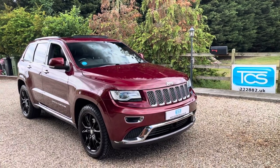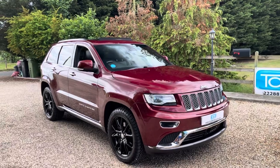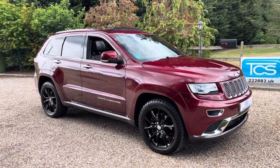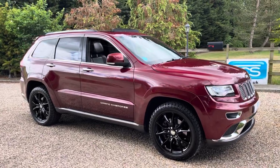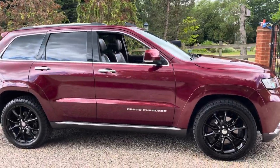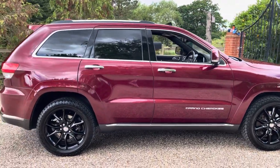This is a 2016 Jeep Grand Cherokee 3.0-litre CRD Summit Plus with an 8-speed ZF gearbox. It's all-wheel drive. It's Euro 6, which is ULEV compliant. We're in garnet red metallic, which is code QRV.